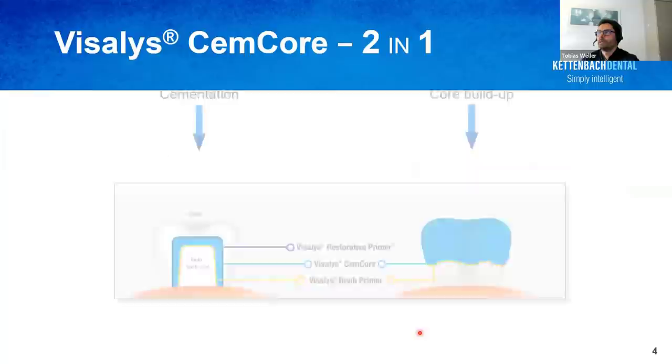Visalis Semcor has two indications: cementation and core buildup — you need only one material for both. The protocol is always the same: apply the Visalis Tooth Primer shown in yellow on all tooth structures you have to deal with. In the case of placing a restoration, apply the Visalis Restorative Primer onto the restoration surface. Then place Visalis Semcor for permanent looting of the restoration or core buildup. It's an easy-to-use material system with the advantage of high bond strength, as you'd expect from an adhesive composite cement, but much easier to use.